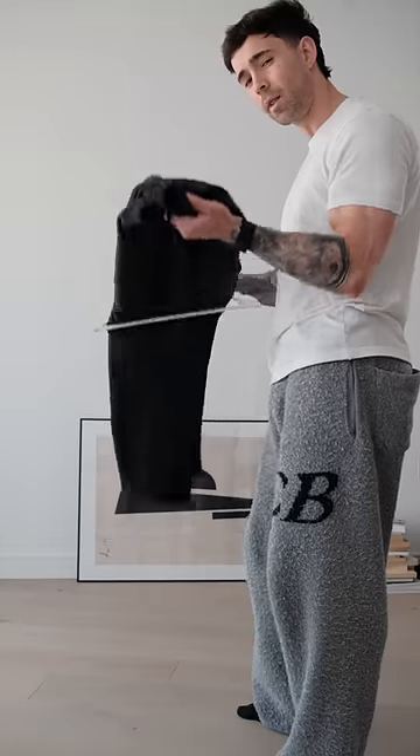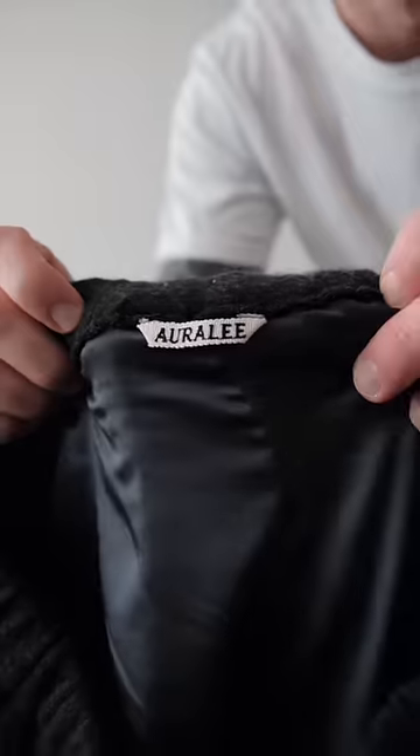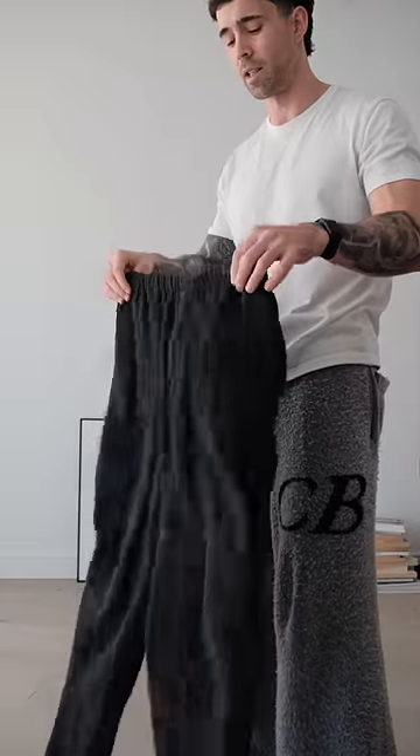I've got an event tonight, so let's get dressed. Starting off with these beautiful wool trousers from Oralee. What I really like about these is the fact that you can dress them up and dress them down.